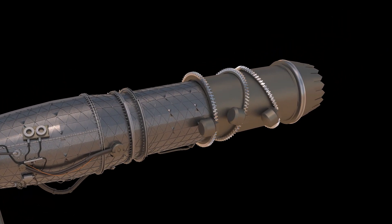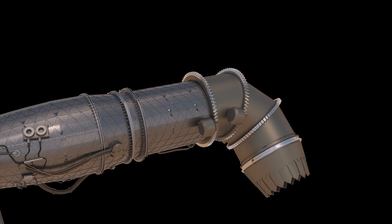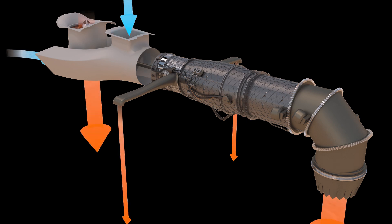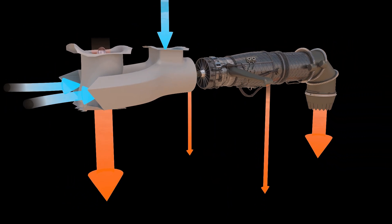The short takeoff and vertical landing variant of the F-135 engine is equipped with a thrust vectoring nozzle, which allows the engine's exhaust to be directed in different directions. This allows the F-35 aircraft to perform vertical takeoffs and landings, as well as hover and maneuver in a stationary position.